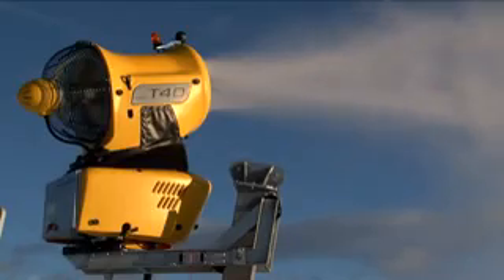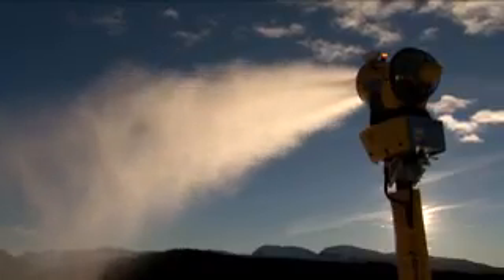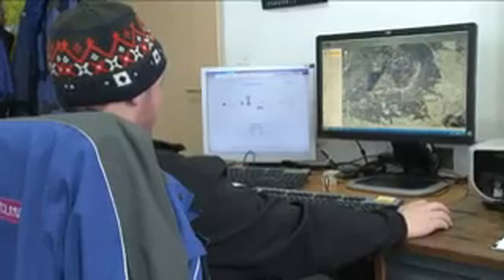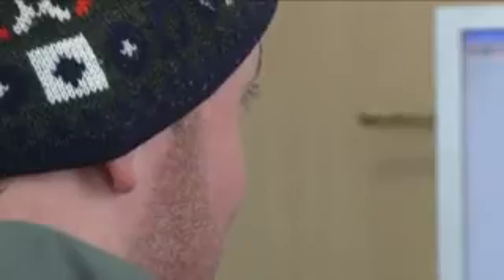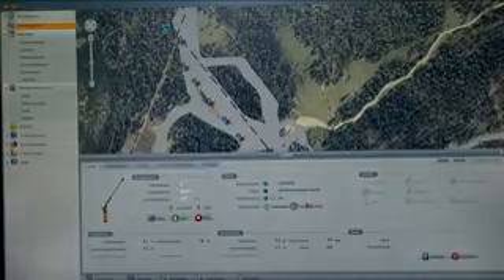Snow production these days is a highly technological matter. TechnoAlpin never tires in its efforts to keep developing its products, aiming at supplying fully automatic snowmaking from the beginning of the season through the end of the winter. Otis Plus, a software specially developed by TechnoAlpin, electronically controls all the snow guns in the ski areas with the click of a mouse. This intelligent snowmaking automatically determines the water and air management and oversees the energy consumption of the fan guns and the lances.